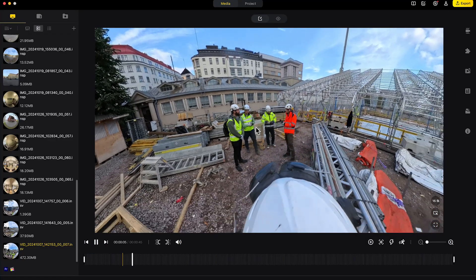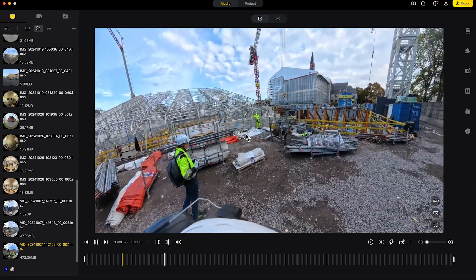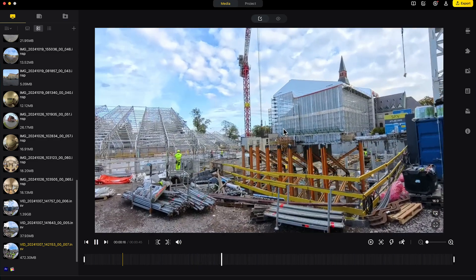Insta360 offers a desktop app, Insta360 Studio, for viewing and editing footage. You can also edit on your smartphone. The app allows you to export standard videos from the 360-degree footage.